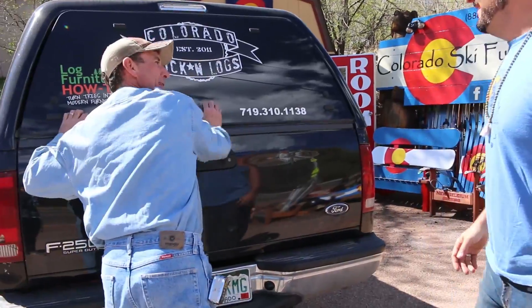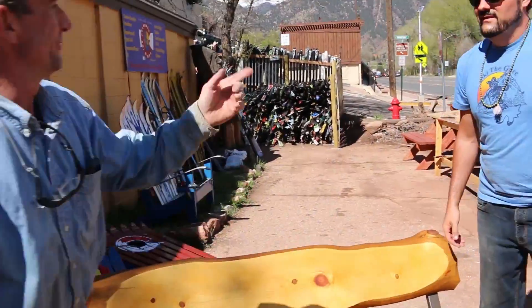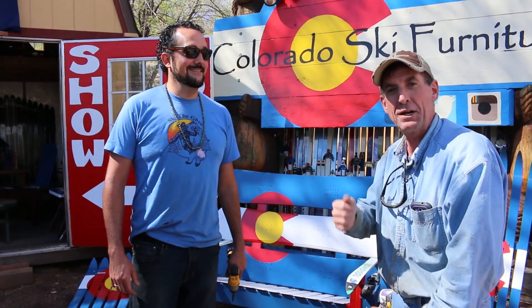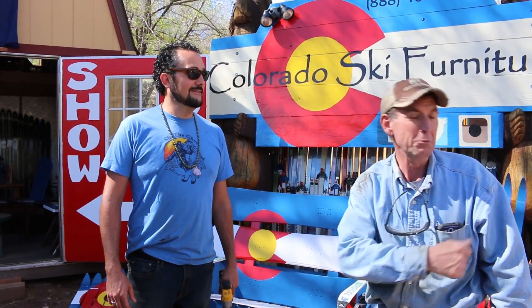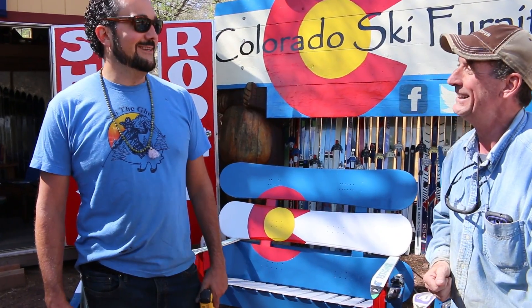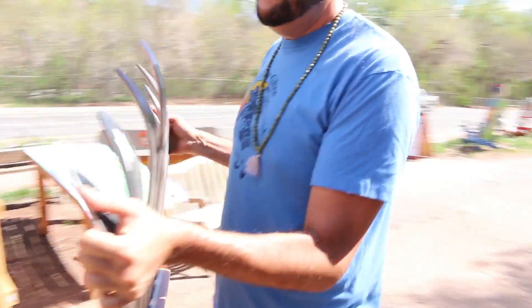Let me show you what we got here. This is Adam Vernon — he's the owner of Colorado Ski Furniture. We're going to be teaming up with him to sell some of our Colorado Rocky logs right here in Manitou. Adam, how's it going buddy? Great, man!